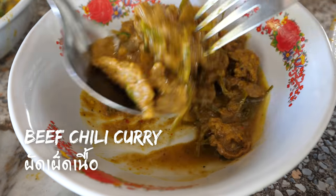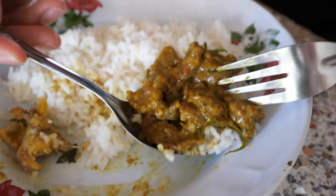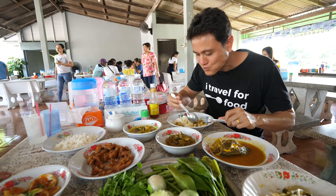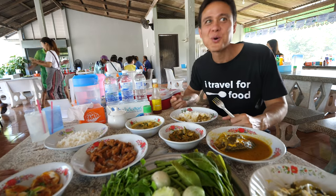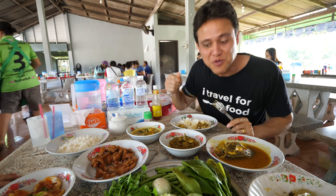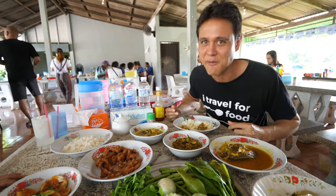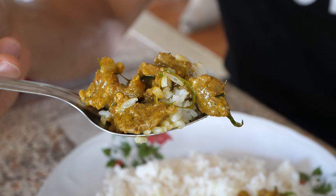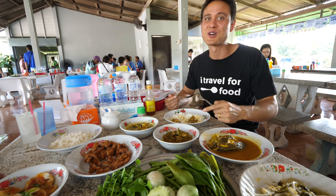Moving on to the pad pet — you can see the kaffir lime leaves and herbs in there. Wow, the black pepper flavor and the citrusiness of the kaffir lime leaves, all sliced up in there. The tenderness of the beef, that curry paste, the spice, the black pepper contrasted by the kaffir lime leaves. Outstanding.